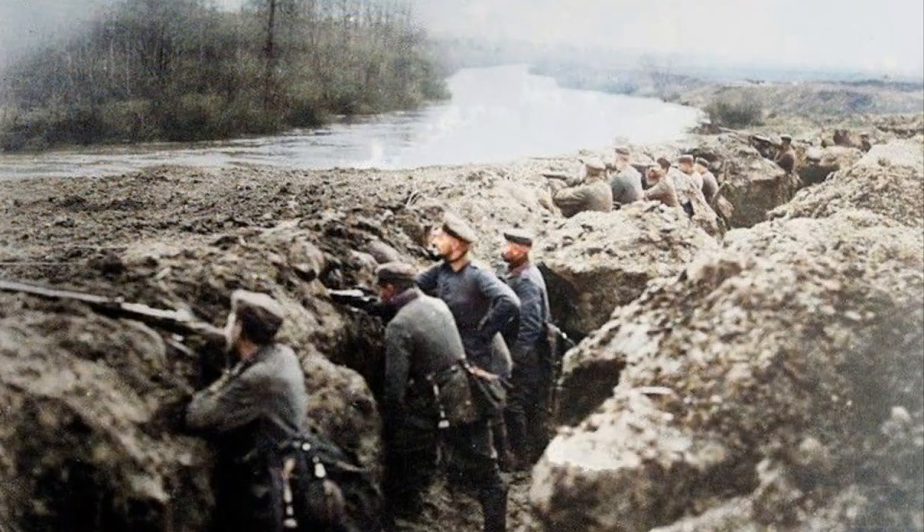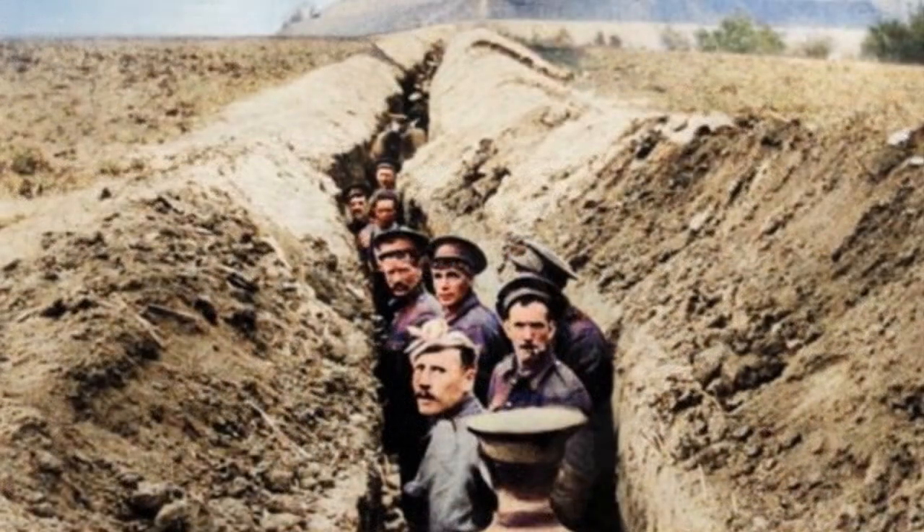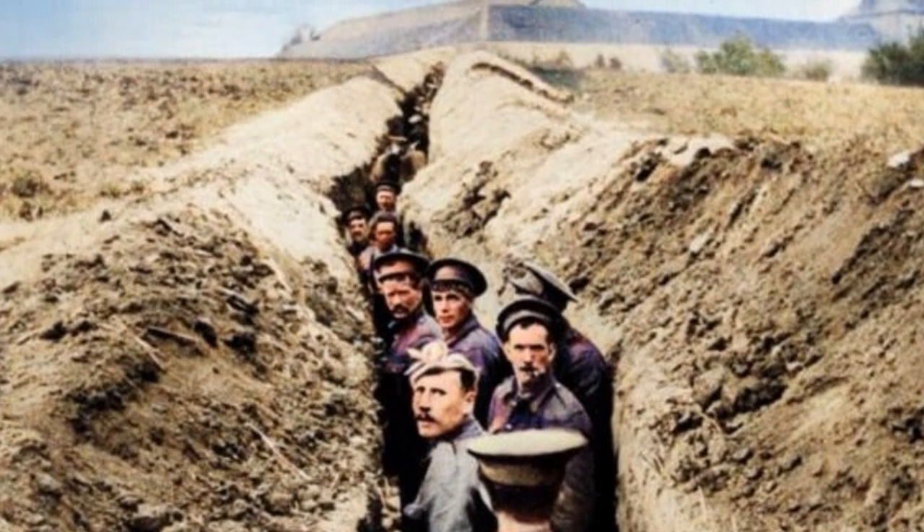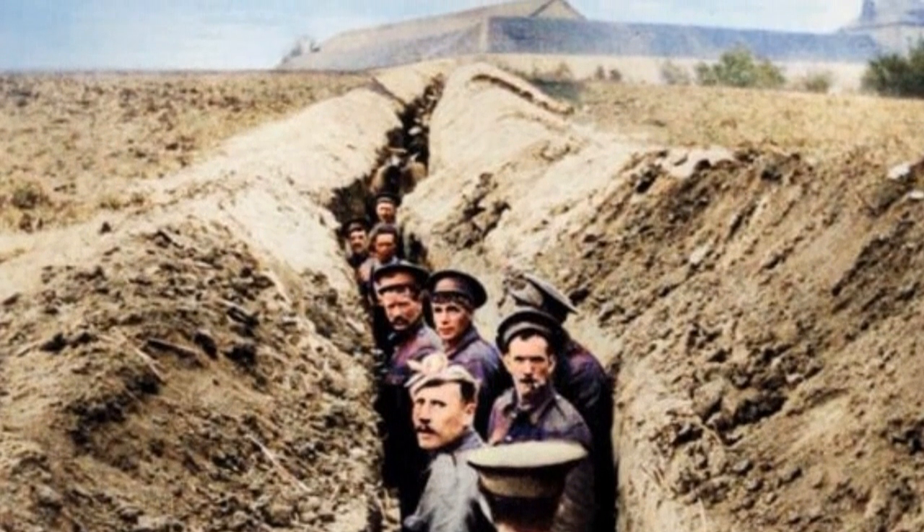The earliest trenches, built in France, were quite simple. They were shallow, and front-line soldiers were packed in, shoulder-to-shoulder, to thwart enemy advances. These men suffered enormous casualties from artillery and rifle fire.